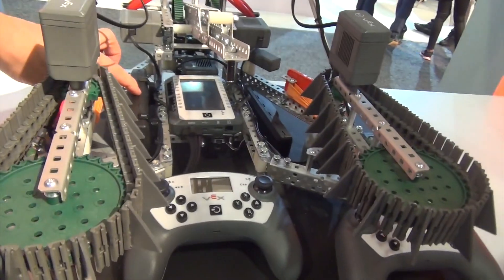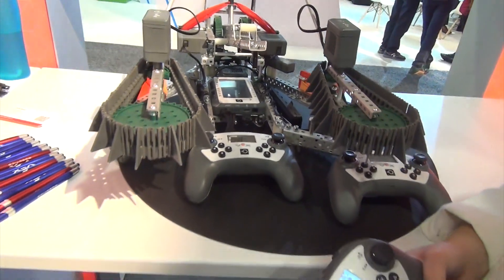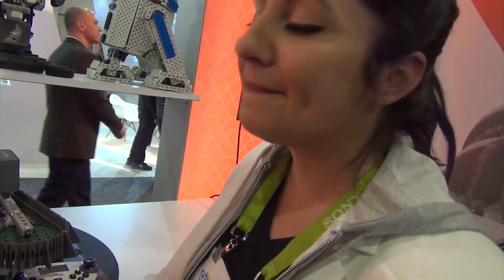These are rechargeable. What's this called? This is the VEX EDR V5 system. Thank you very much. Absolutely.